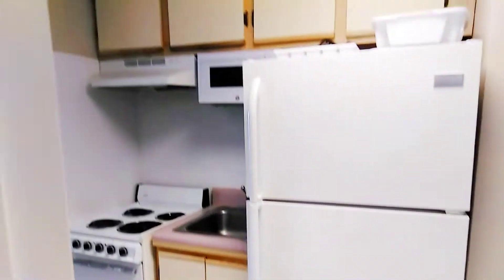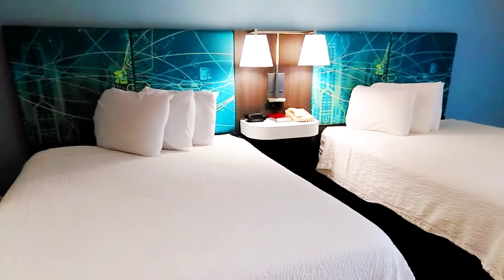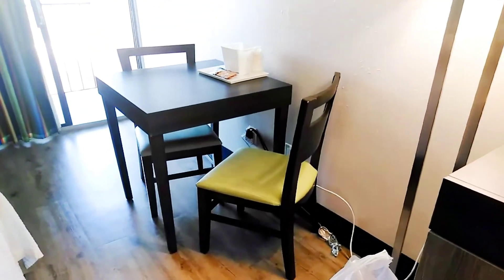It has a full-size refrigerator, a sink, stove, microwave, and some space up top with cabinets. Here is the room itself — small, has a cozy low vibe. Turning around, here's the little desk, flat screen, and accent lamp. It's a small area to eat, and I can deal with just about anything.